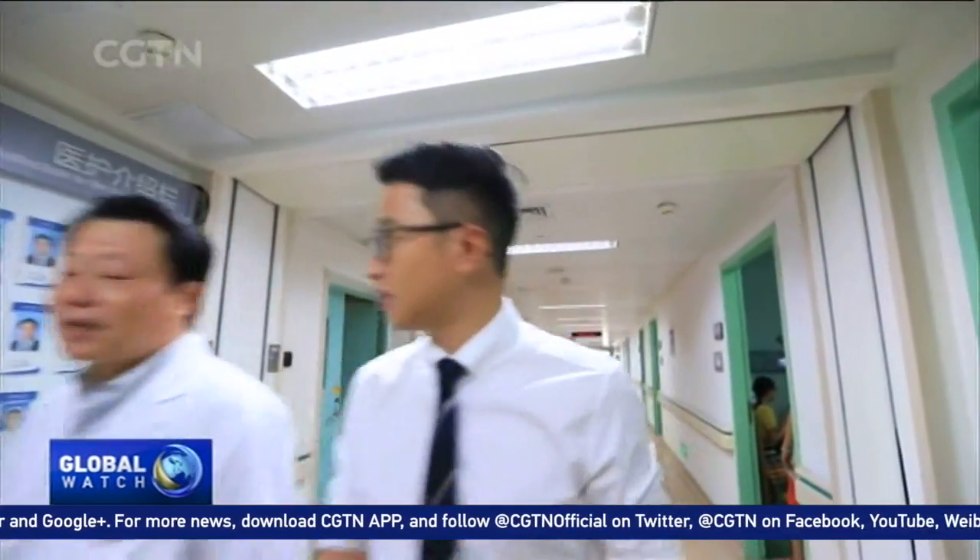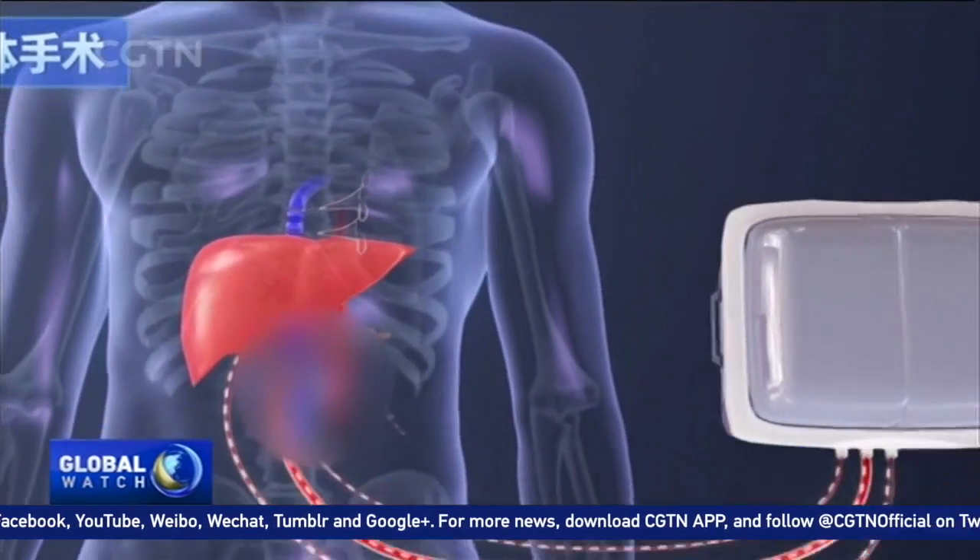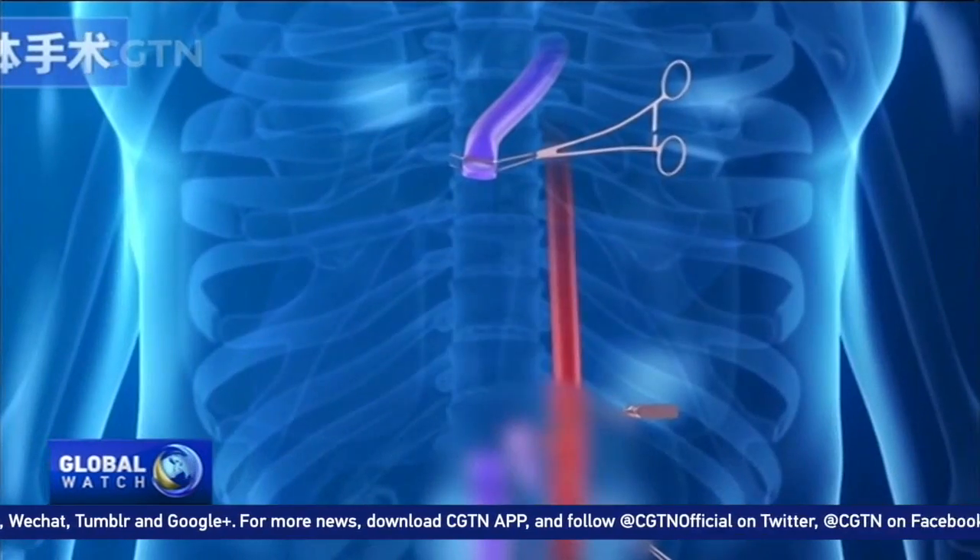Professor He Xiaoshun from the First Affiliated Hospital of Sun Yat-sen University in Guangzhou decided to reform organ transplantation surgery by creating an environment similar to the human body with continuous blood supply to the organ. This new surgery makes every step of the transplantation seamlessly connected, so the recipient will get a nearly 100% functioning fresh organ.